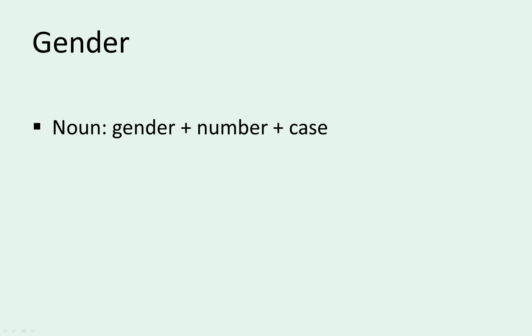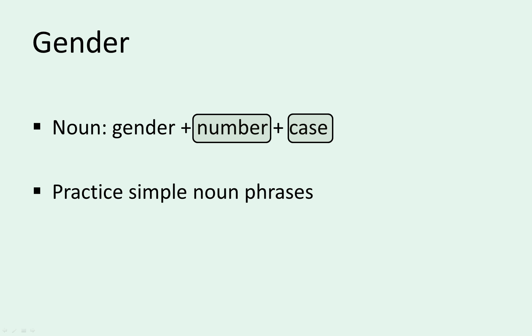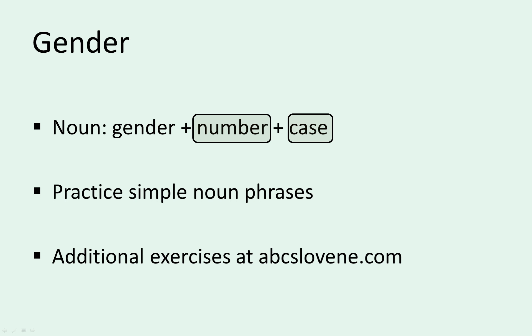Keep in mind that today we were just dealing with gender. Number and case are two other categories that affect nouns and adjectives. All the simple noun phrases today were in the singular and the case was always the nominative, which is the basic or dictionary form of the noun. Try to get used to the fact that Slovene nouns fall into three groups. Practice by taking an adjective and changing it according to three nouns of different genders. You can find additional exercises at abcslovene.com — the link is in the description. Good luck, study hard, and aim for the stars!